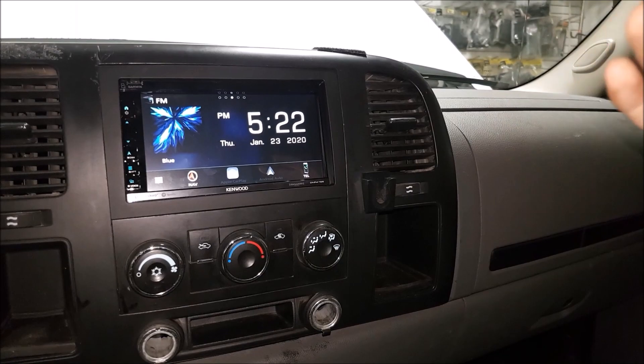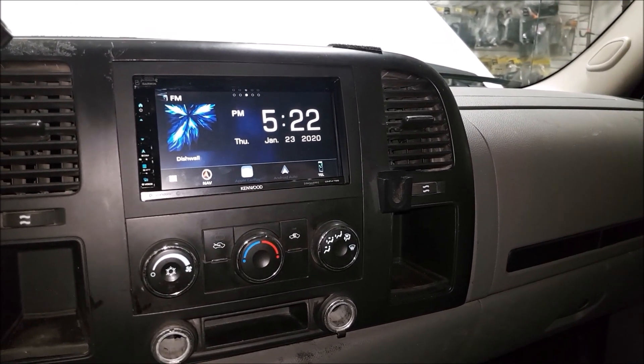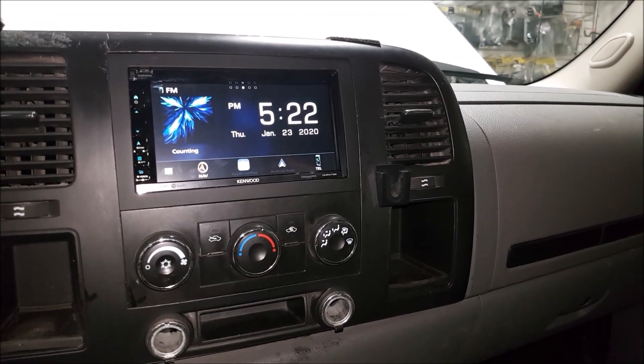People might say, well, it's just a work truck. But considering how much time you spend in your work truck, I think it's nice to have a decent sound system — it's a nice way to decompress and enjoy your drive because you're in the vehicle so much.